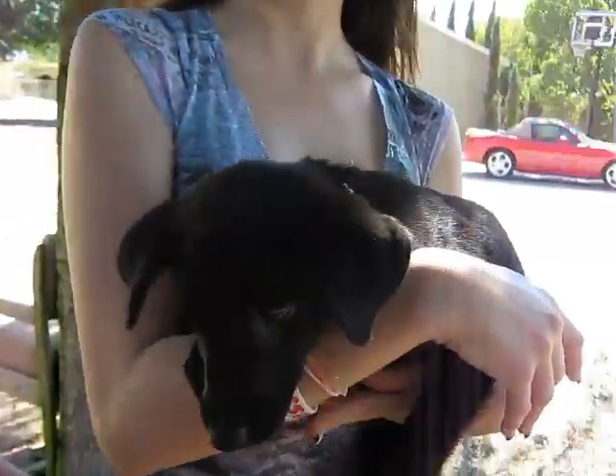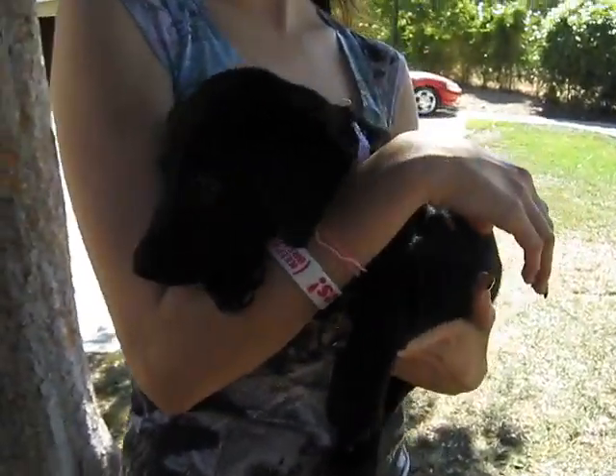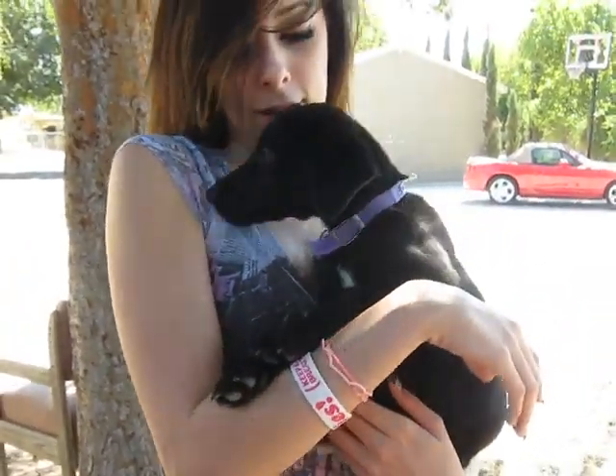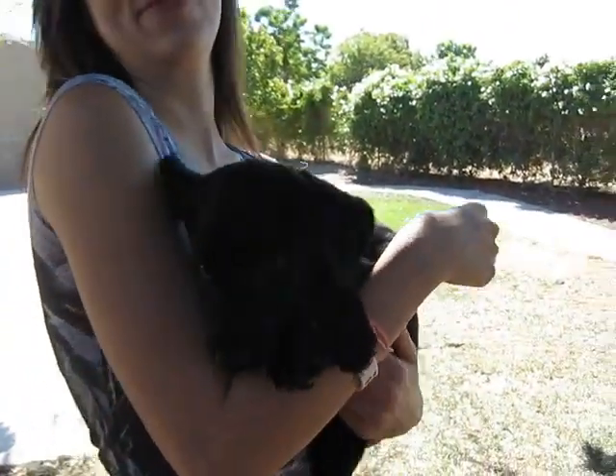They're all very sweet temperaments. She will make a wonderful home. Probably going to be great with kids. And they're starting to get active now, so we need to find their forever home. See how sweet she is. And that's Abby.